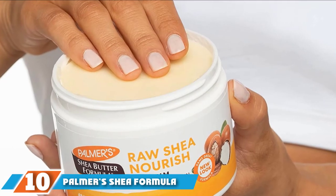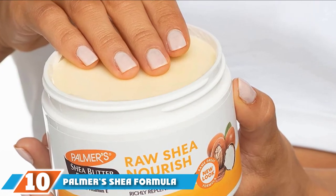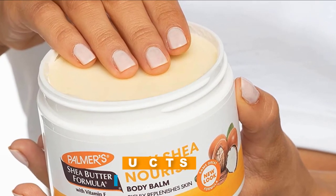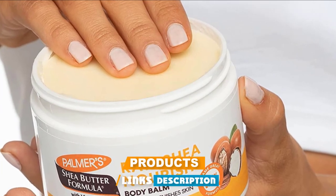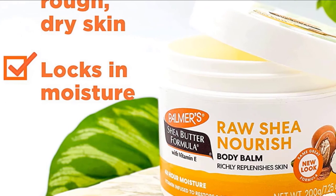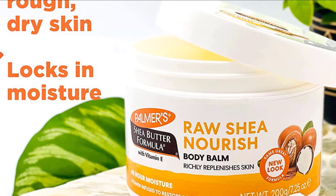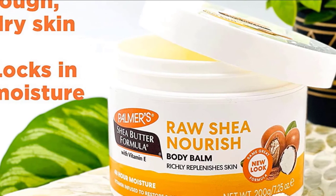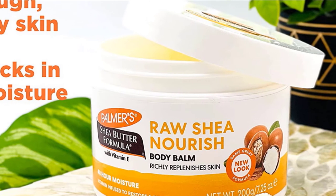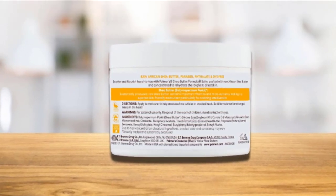Finally, the number ten position is dominated by Palmer's Shea Formula. It is made from sustainably sourced raw shea butter. This body balm melts into your skin instantly upon massaging and softens it. This radiance-boosting, non-greasy formula treats the driest skin, especially around your elbows, knees, heels, and feet. It is loaded with antioxidant-rich emollients that create a protective moisture barrier on your skin, making it soft and radiant.